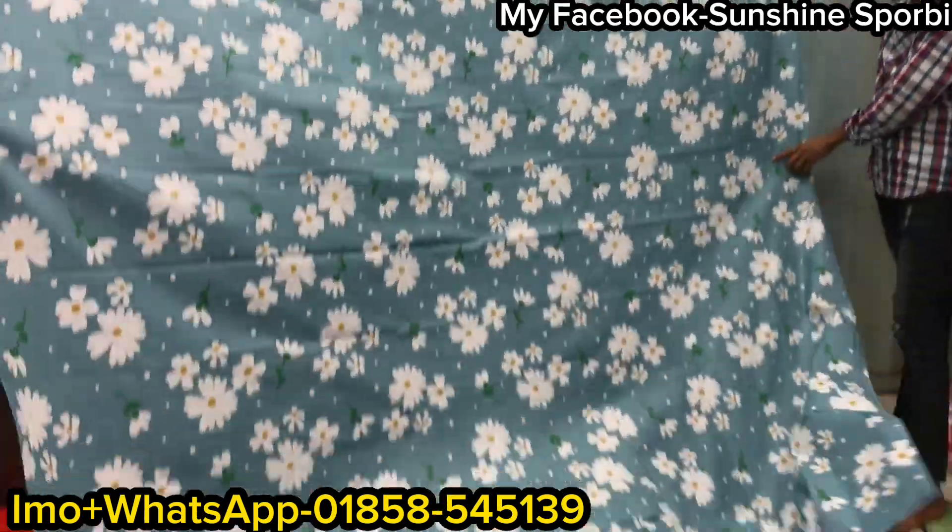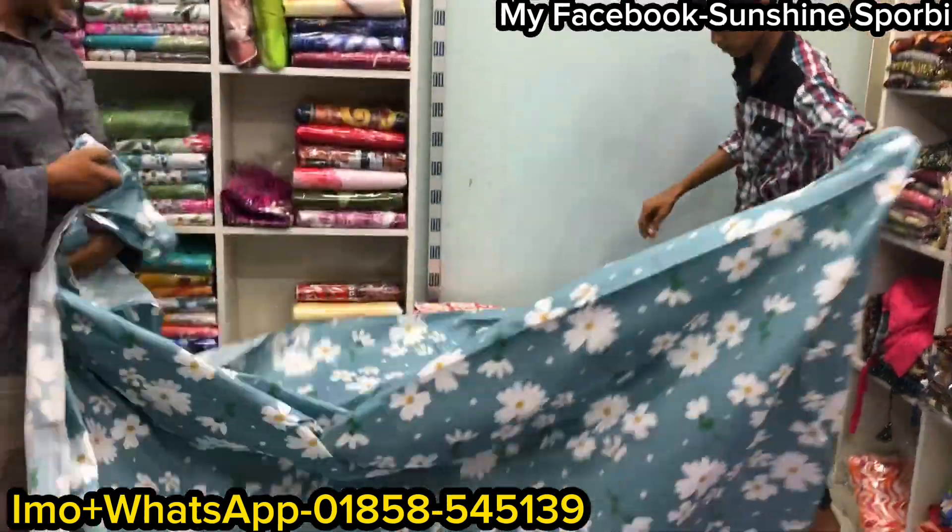Look at this, it looks pretty nice. The price is the same. What color? Misty color.